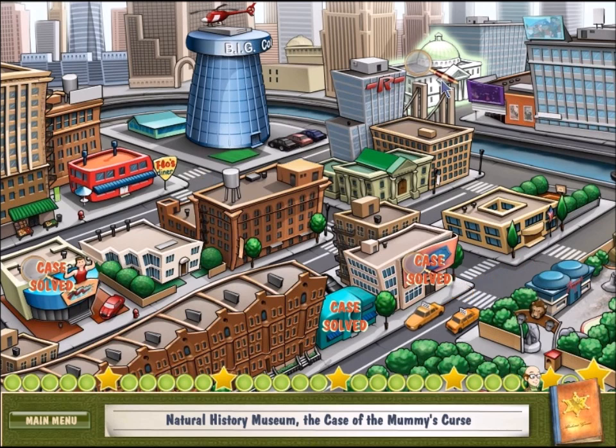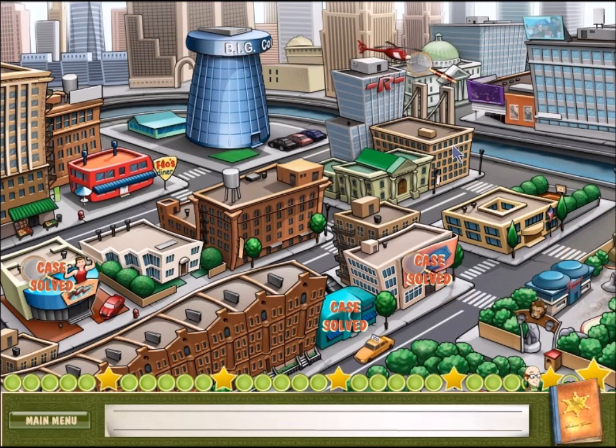Our next case is case number 24 — at the Natural History Museum, the case of the mummy's curse. Maybe this is a sequel to our first case, the case of King Butt. It would be appropriate if we ended the game in the exact same place we started — bookends. It would also be cool if there was a final secret level, a brand new place we've never been. Or maybe a super long, complicated level with all four puzzle types: fingerprints, sorting, and jigsaw puzzles. That would be okay.